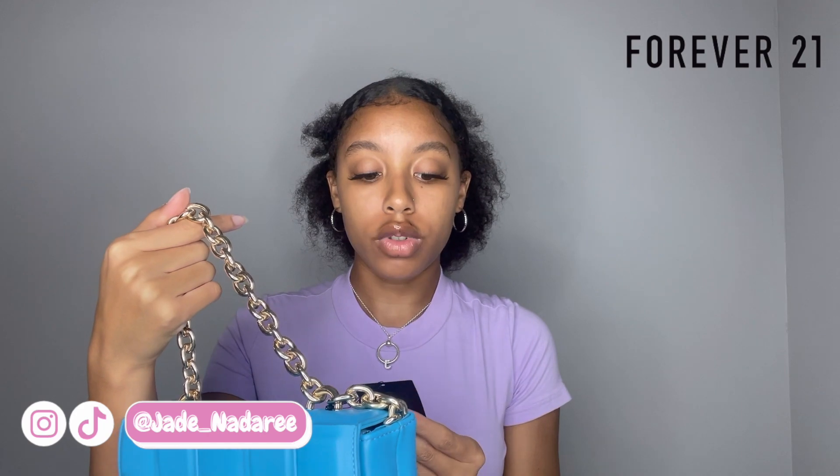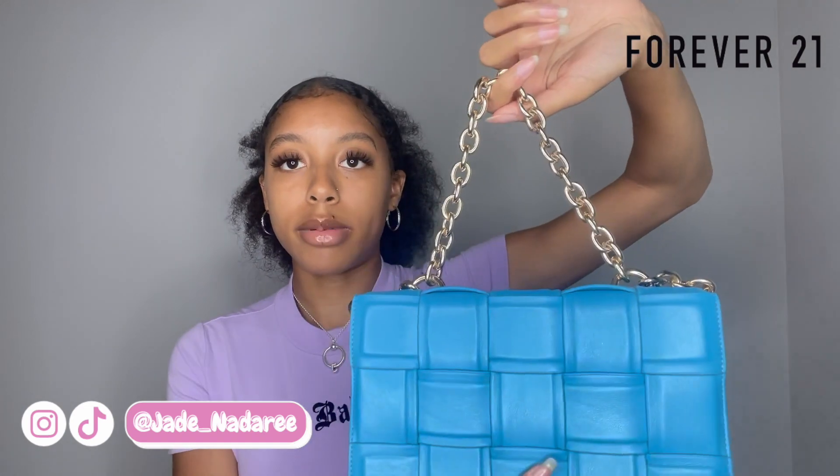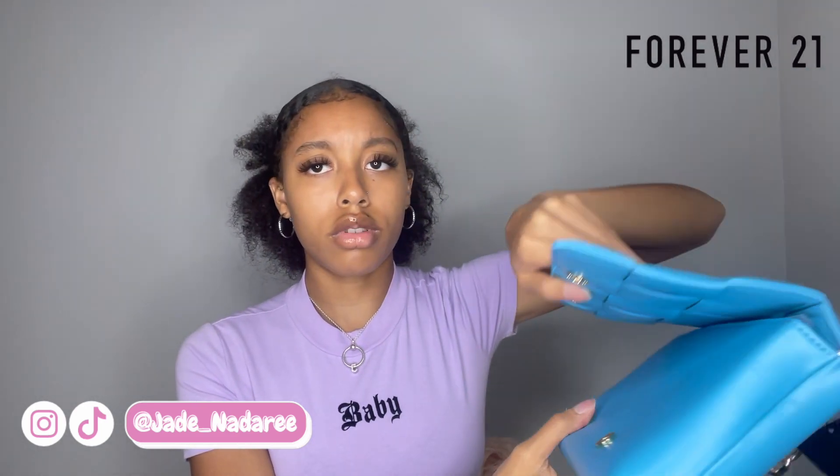The last purse that I got from Forever 21 is another crisscross applesauce type of pattern — this is giving me Bottega as well. Obviously Bottega is just inspiring the fashion industry a lot. This was $27. It's in the color blue. This matches my blue shoes, so as you can see I got the purse and the shoes to match. You can adjust the strap to make it however long or short you want it to be. This purse I would say is really dressy, but it's so cute.